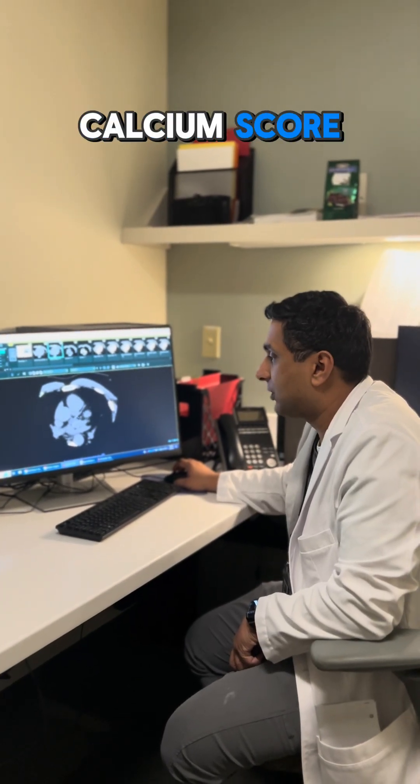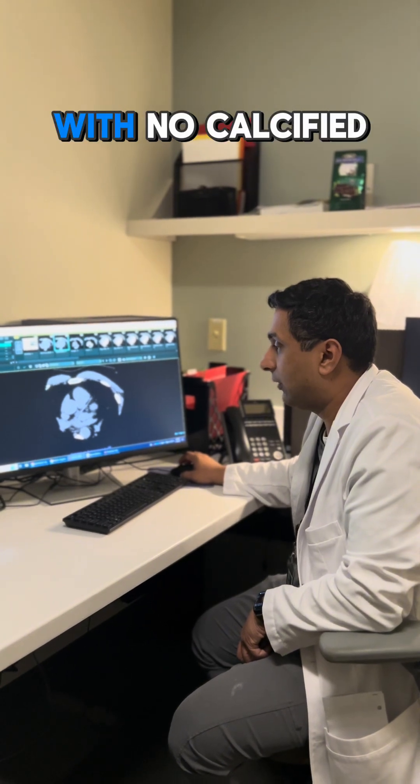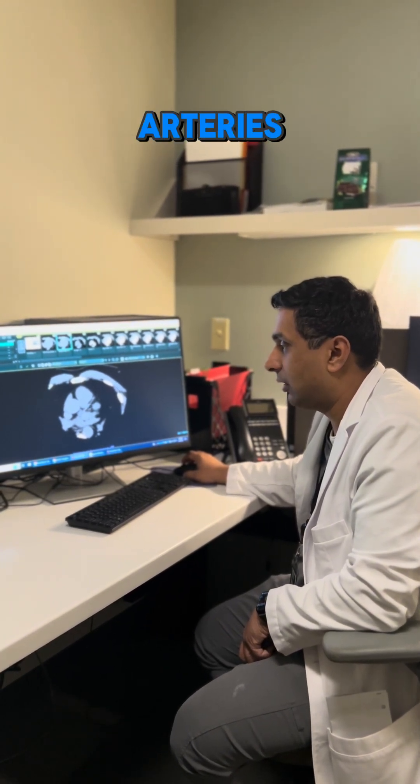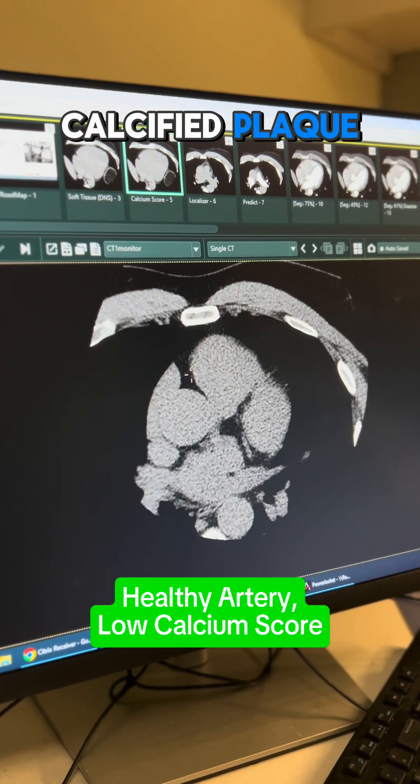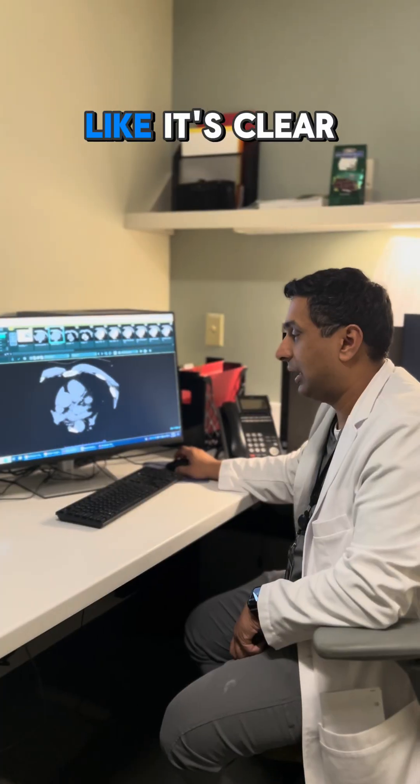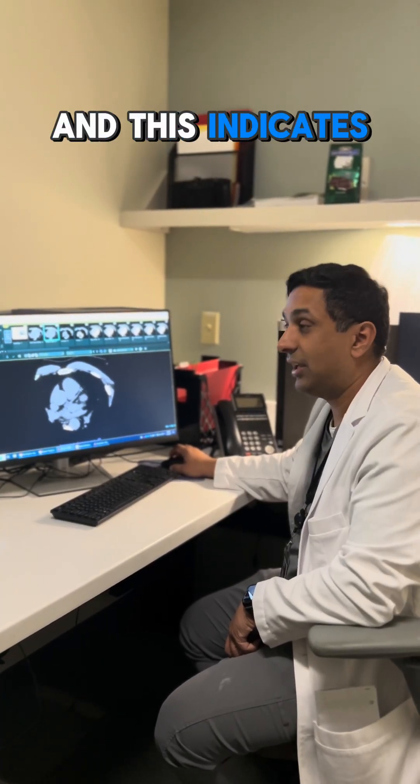This is a calcium score of a patient with no calcified plaque in their arteries. As you can see here, there's no evidence of calcified plaque. The artery looks like it's clear, and this indicates low risk.